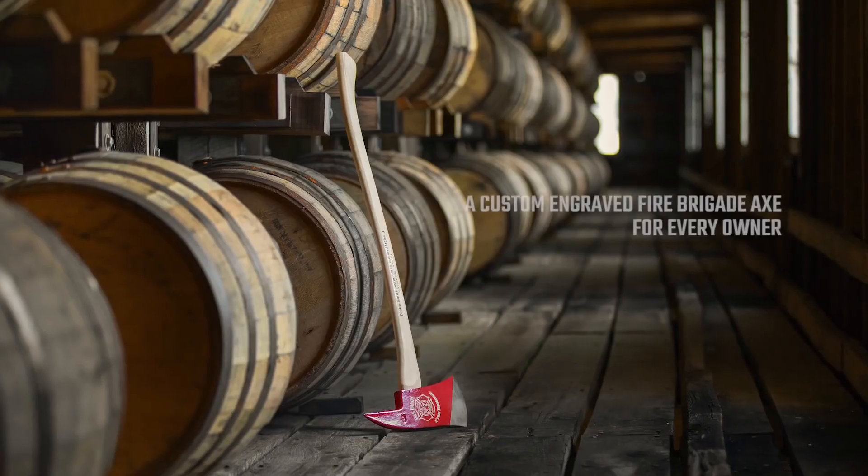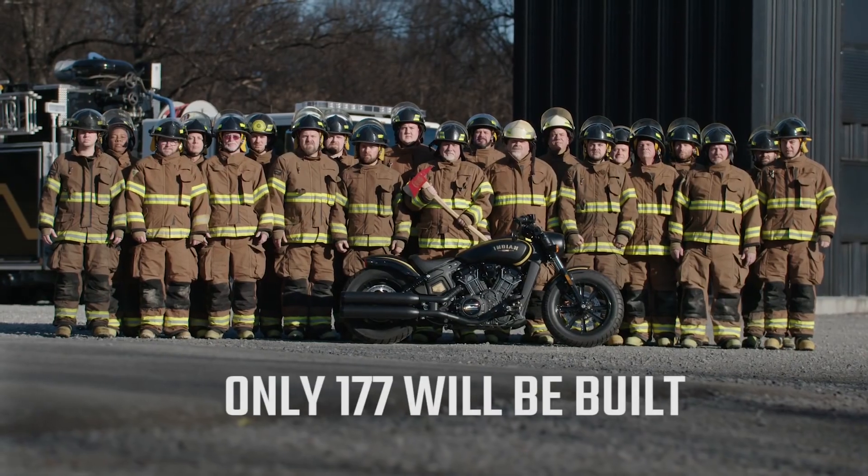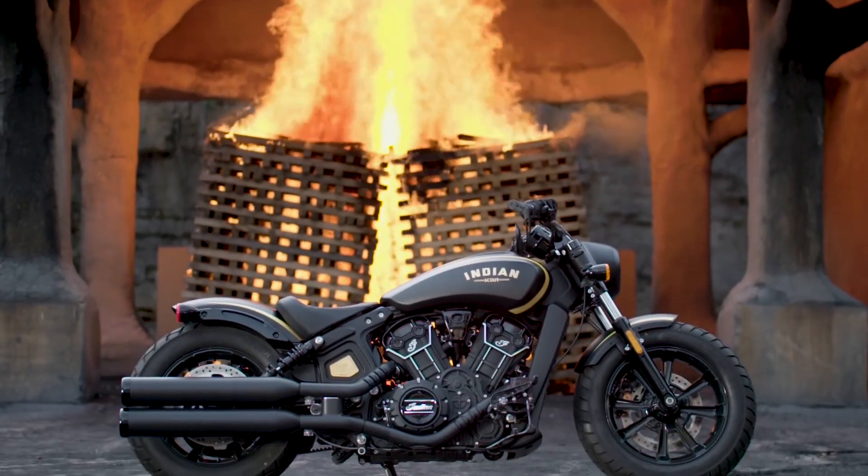The motorcycle came with an authentic fireman's axe with a wooden handle that's custom engraved with the owner's name, motorcycle number, and unique VIN. This is definitely another favorite for me.